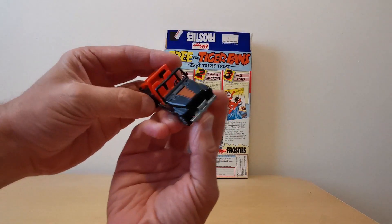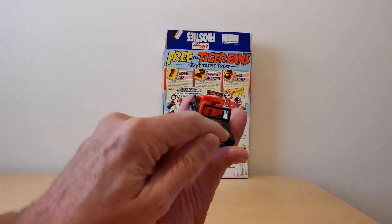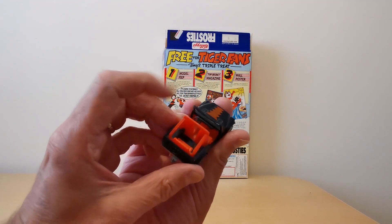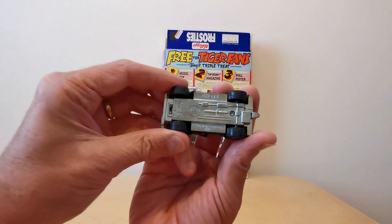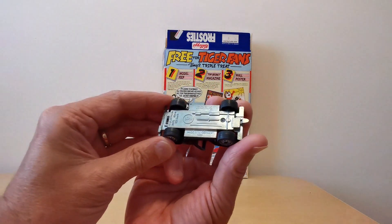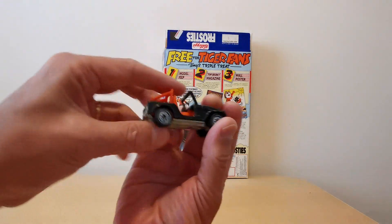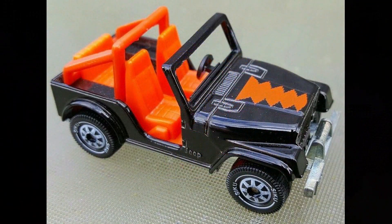So that's the packet. Let's have a look at the free gifts. This is the Jeep. You'll see it's obviously very clearly got Tony's Tiger stripe down the middle, and it's making the most of the black and orange branding that you see with Tony. It's made by a firm I've never heard of before called AQ, and it's a Jeep CJ5 I think. It's very reminiscent of a Matchbox car.